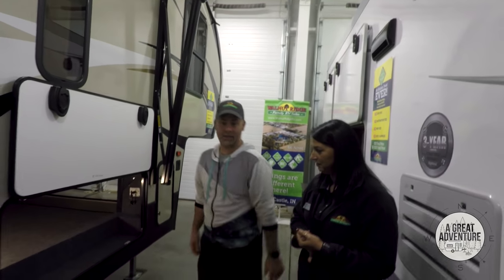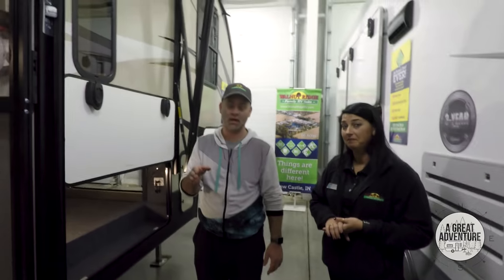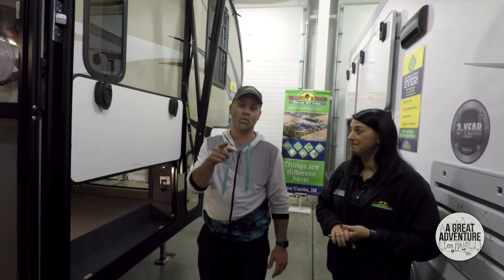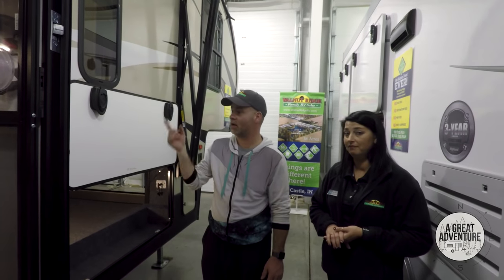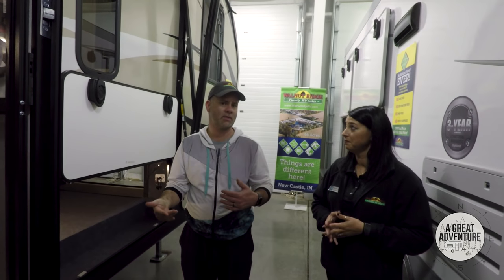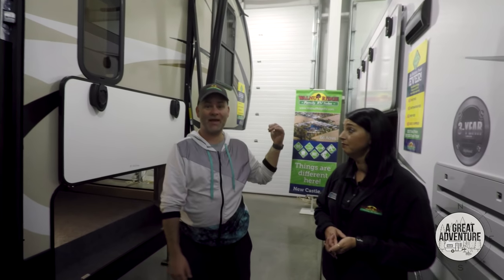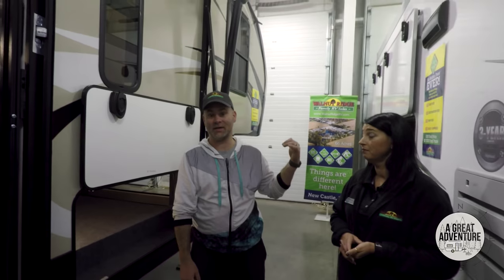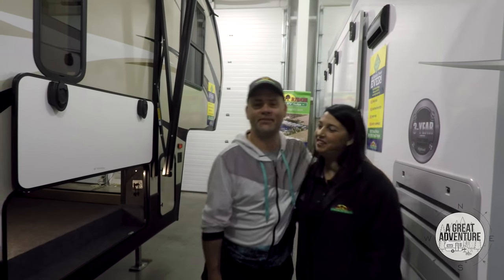This is a really cool model. We're going to head home for the day — we've seen a lot of campers. Be sure to check out Nikki here at Walnut Ridge. They've got an awesome facility, they're constantly rotating inventory inside and have a huge outdoor lot. Even as it gets colder, they have heated vans to take you out to browse. Thanks for showing us around, Nikki! Thank you guys!